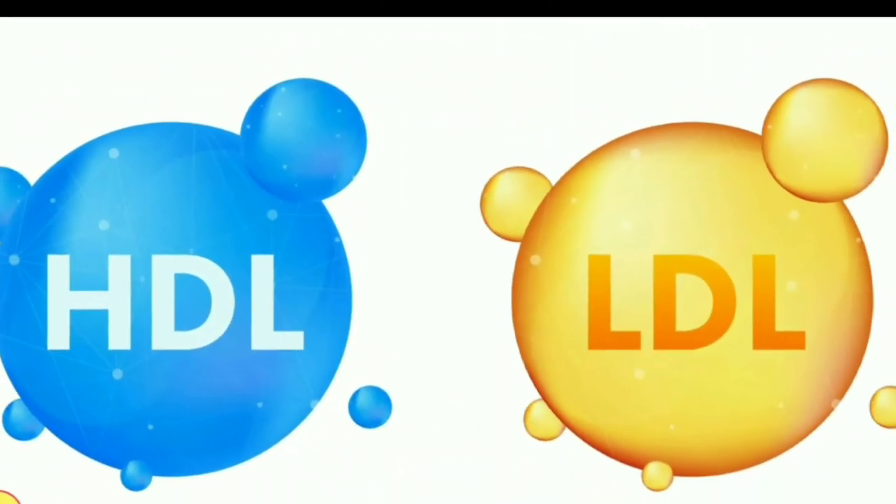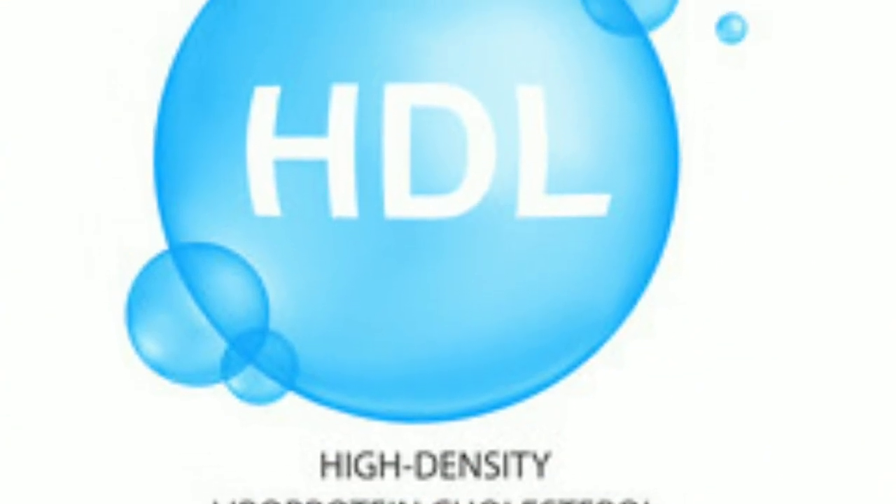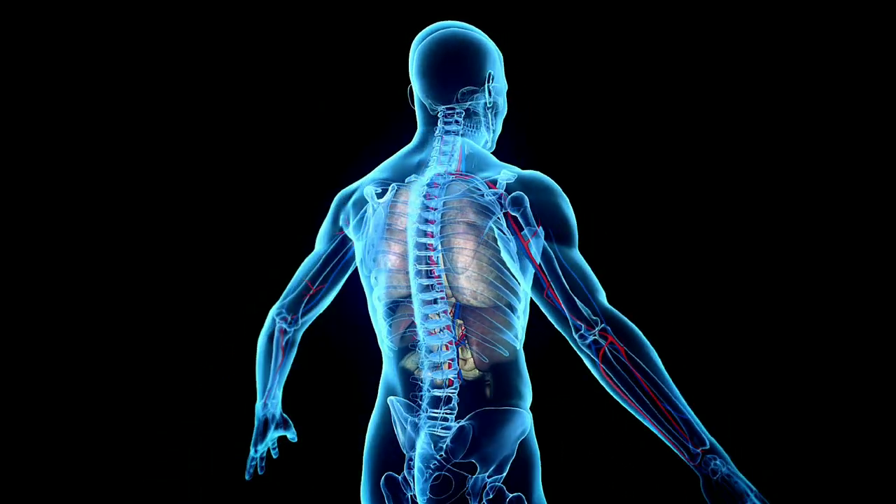There are two primary types of cholesterol: low-density lipoprotein (LDL) and high-density lipoprotein (HDL). Maintaining healthy cholesterol levels is vital for overall well-being.